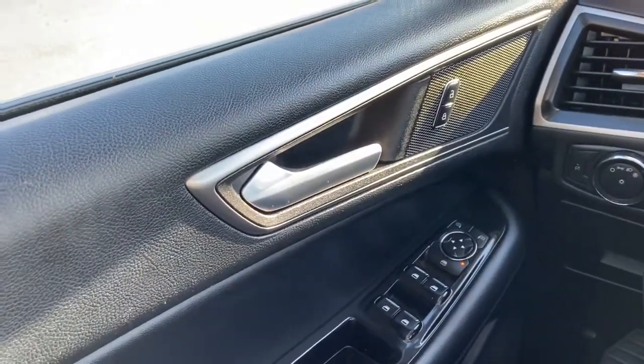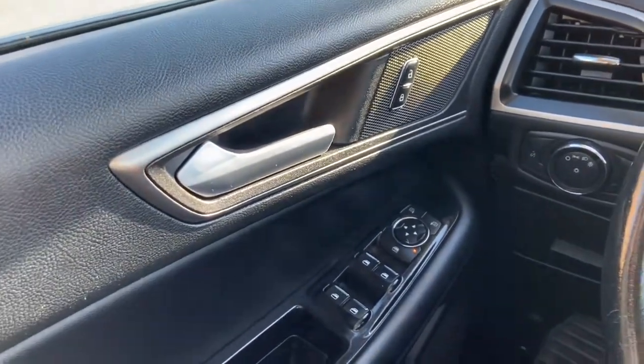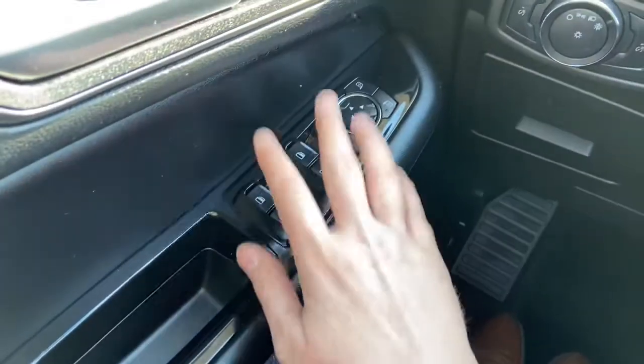Sitting inside the Edge here, we're going to do a quick run-through of some of the features as well as go over the interior layout. Starting on the door panel you have your door latch here with your power locks. Down lower, your power windows as well as your power mirrors, which are heated.